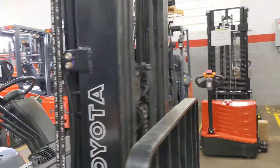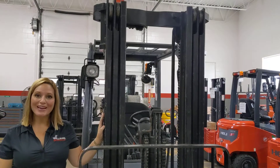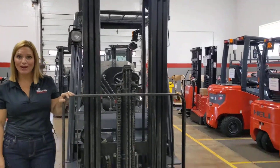Coming around to the mast, this truck has a three-stage mast with free lift. Max height on this is 189 inches and it comes with your hang-on side shift.